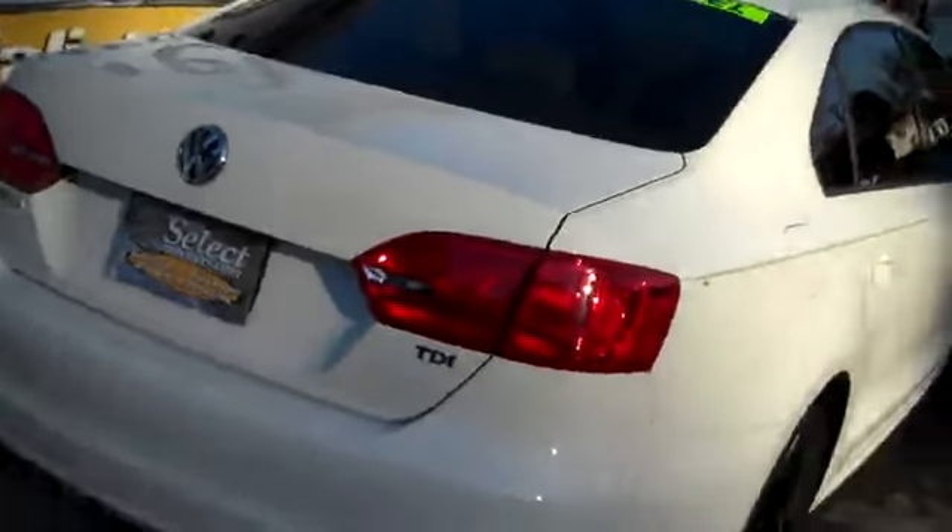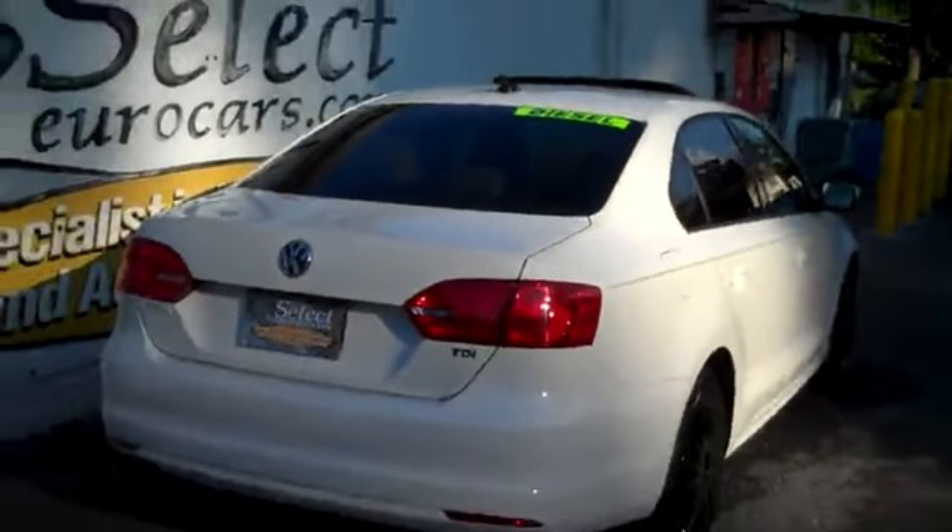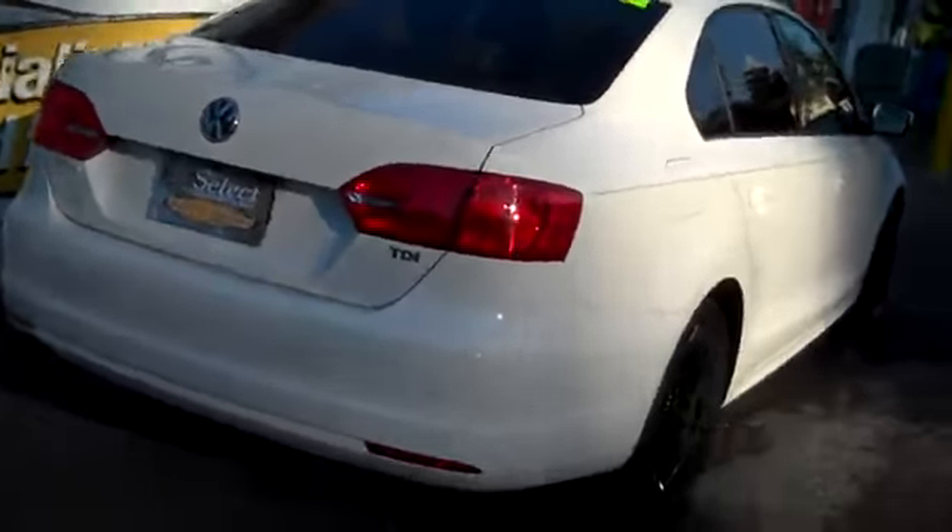Huge trunk. The previous owners kept their first aid kit and some other accessories. It has the cargo protective system with cargo blocks that stop things from moving around, a pass-through for longer items, and the seats fold.